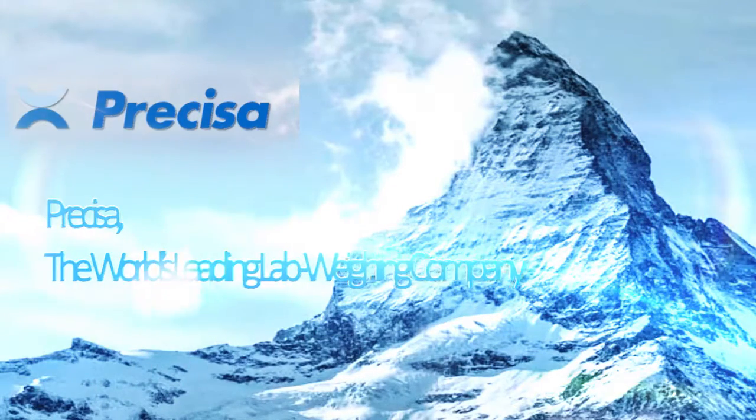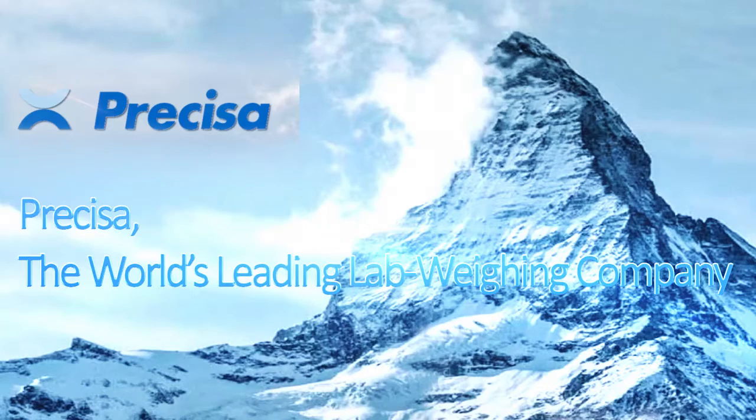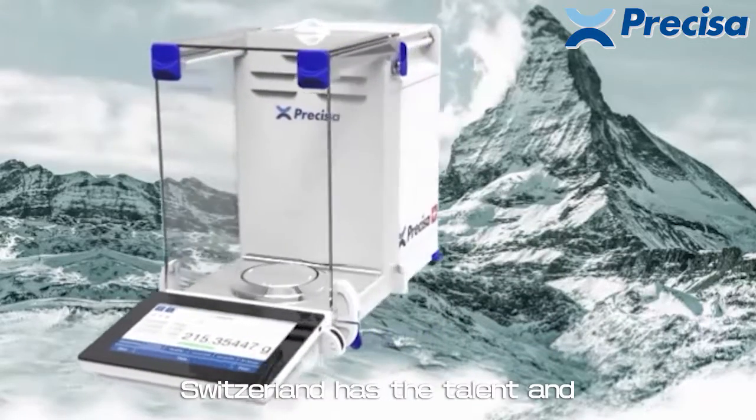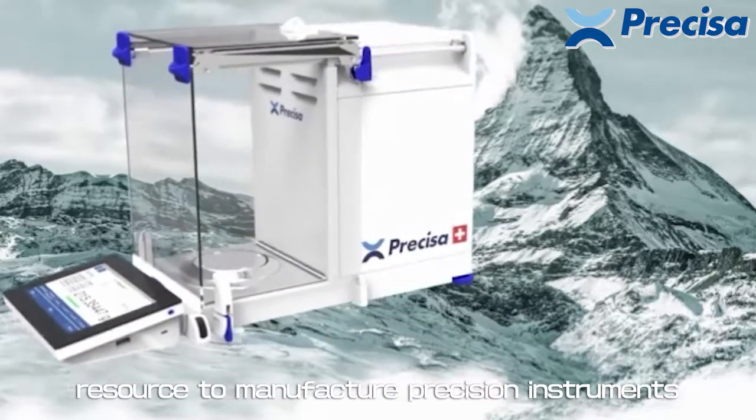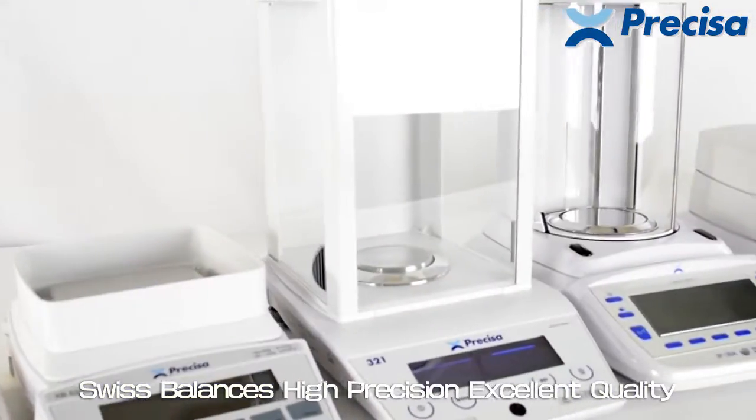Precisa, the world's leading lab weighing company. Switzerland has the talent and resources to manufacture precision instruments. Swiss balances — high precision, excellent quality.